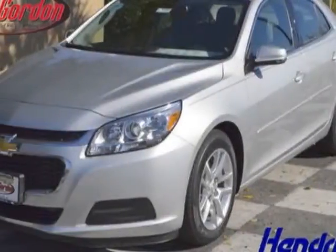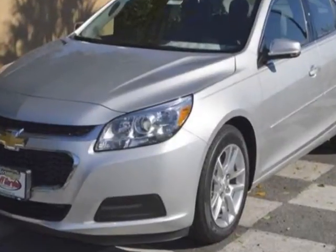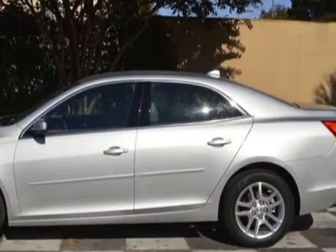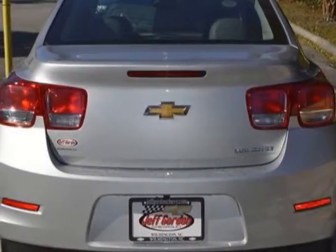Take a look at this new 2014 Chevrolet Malibu. For your protection, this vehicle has a full factory warranty. It gets an estimated 25 miles per gallon in the city and an estimated 36 on the highway. This Malibu boasts a 2.5-liter engine and has a six-speed automatic transmission.